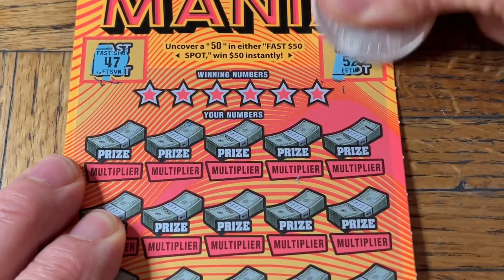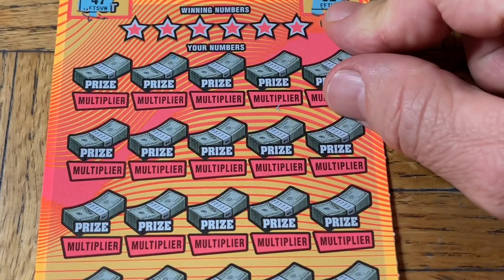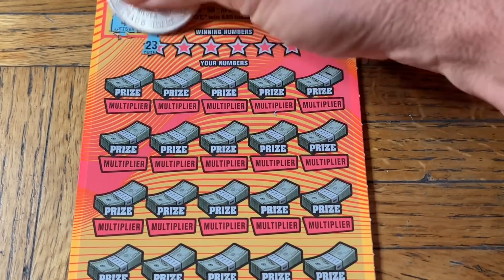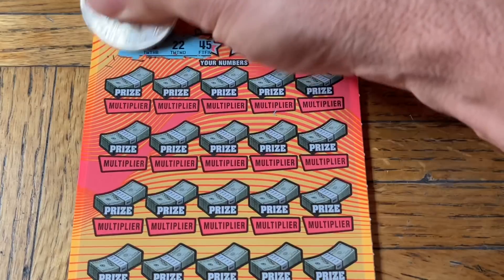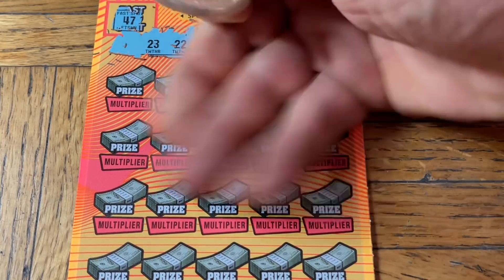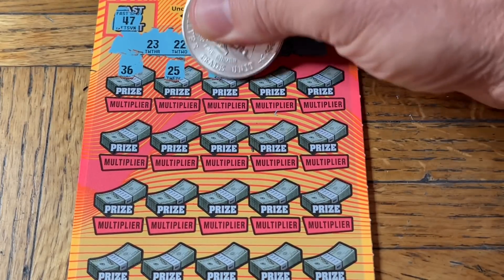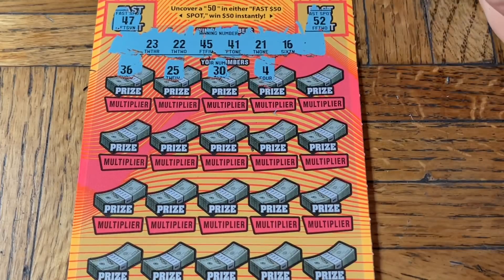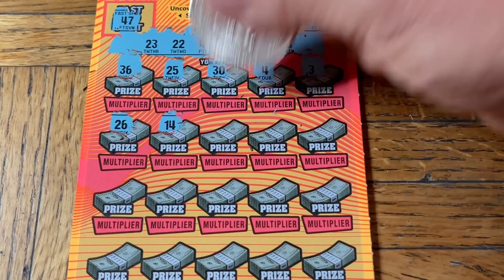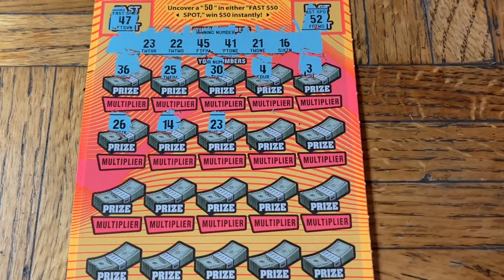Rock and roll - and nothing there on the Fast 50. Now we're looking for a match, and if we get a match, a connected multiplier will be a 2, 5, 10, 20, or 50x. There's also a money bag which is an instant $100. Numbers showing: 23, 22, 45, 41, 21, 16 - looking for a win. We have a 36... 26, 25, 30, 4, 3... 26, 14 - hey, look at that, we got a match! First ticket, match!